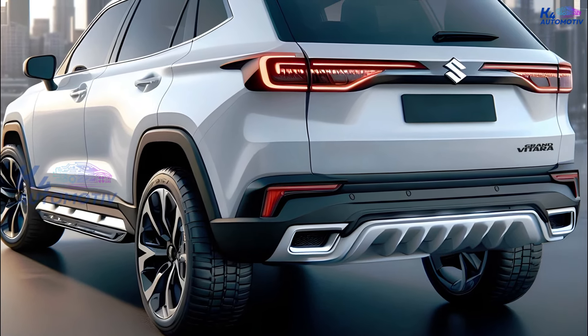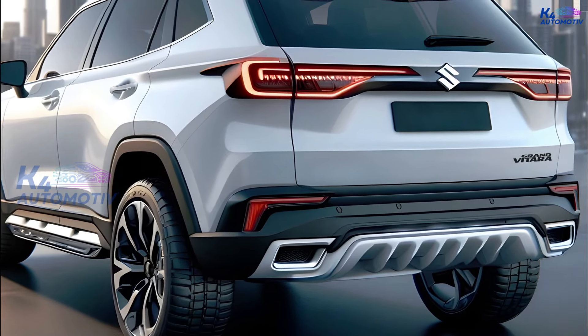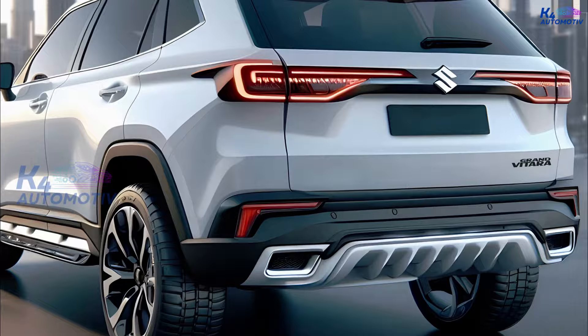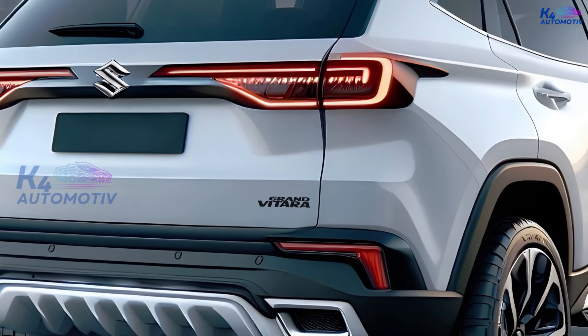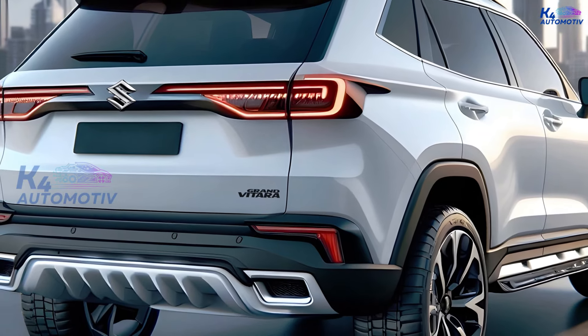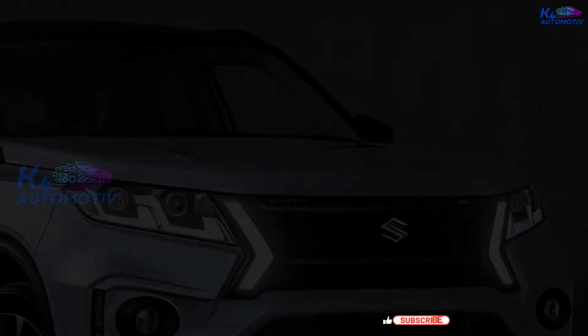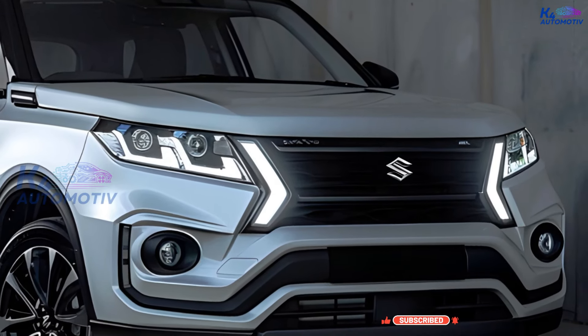Let's talk about the past of the Suzuki Grand Vitara for a moment before we go further with our discussion of the 2025 Suzuki Grand Vitara Hybrid. The Suzuki Grand Vitara was first released in 1998. After the Suzuki Vitara, the Grand Vitara came out with a more modern and tough look, and also had more powerful performance.